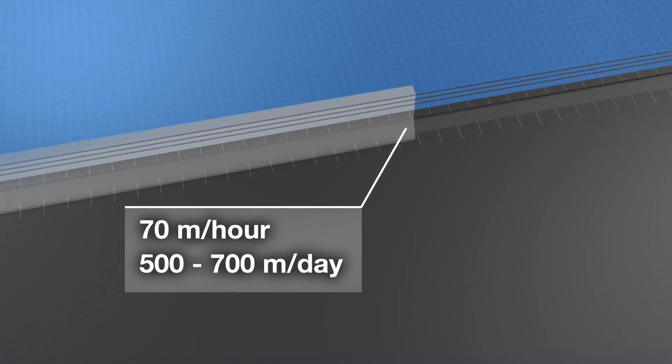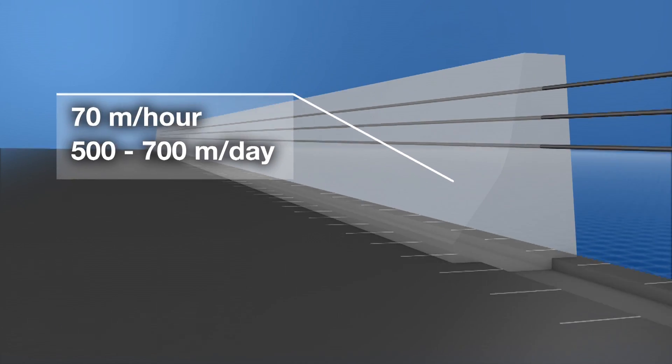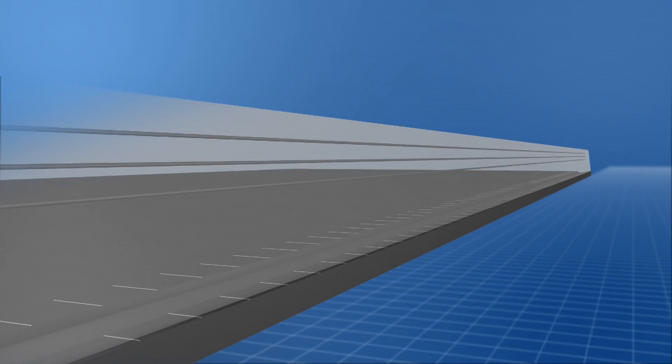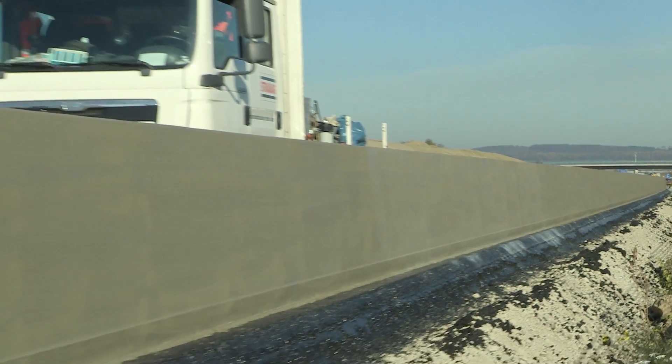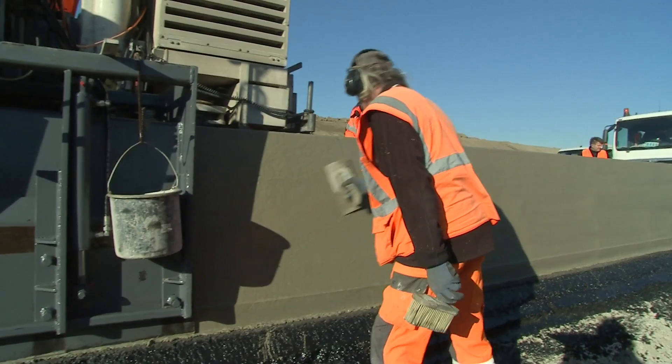We can produce between 500 to 700 meters of protection wall thanks to an installation speed of 70 meters per hour. Our site managers on the spot ensure and monitor the continuous supply of concrete for an interruption-free erection of the wall.